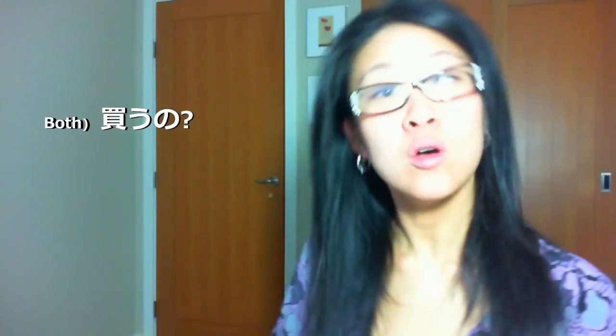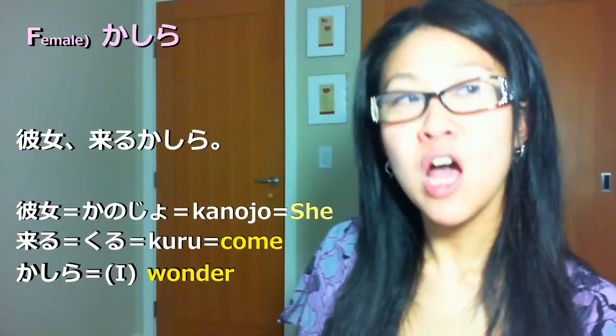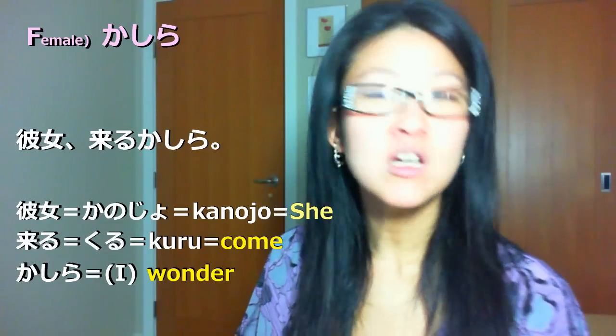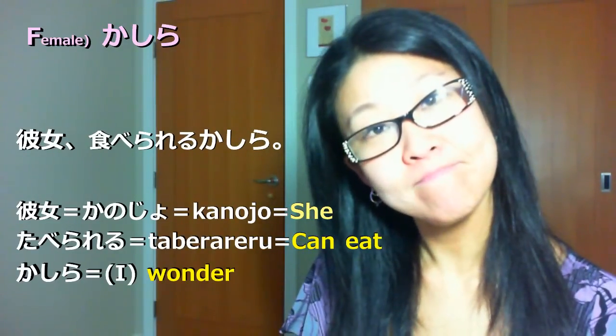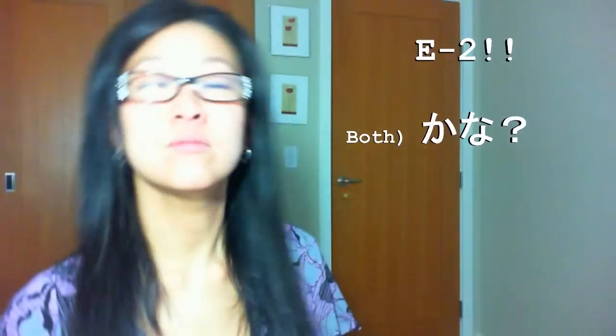Example D: 'no' — can be used for both genders. Kau no? (Buying?) Yomu no? (Reading?) Example E: 'kashira' — males should stay away; this is just for females. Kanojo kuru kashira — I'm wondering if she's coming. Taberarenu kashira — wondering if she could eat it. Example F: 'kana' — can be used by both genders. Tsuku kana — wondering if it gets there, or wondering if it turns on, like a light.